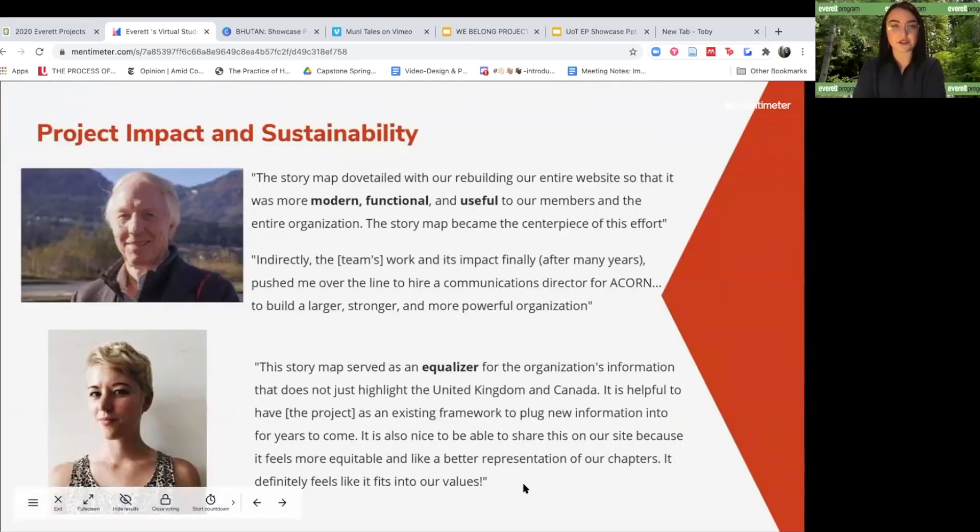Our project helped to prompt change both within the organization and internationally. It worked out well so that our story map was complete shortly after Acorn revamped their website, so they got an entirely new online platform to attract new organizers and serve as a source of information for existing members. After we completed the story map, the affiliates page that it is on became the most popular on the site. We were able to help the organization by inspiring the chief organizer to hire a communications director, as he realized the potential influence that Acorn can have with better public outreach and online presence. He also stated that the map was more modern, functional, and useful to members for the entire organization.